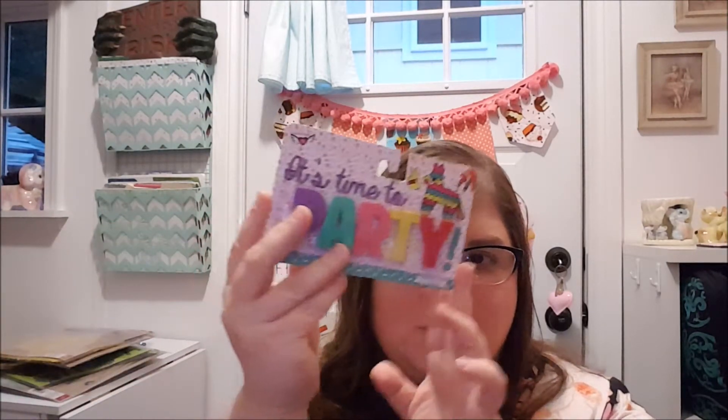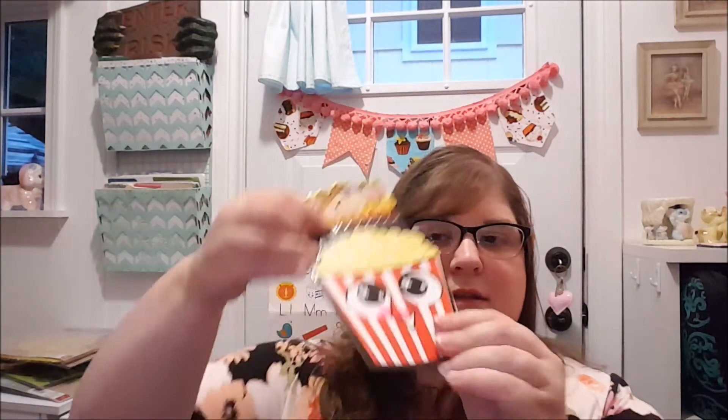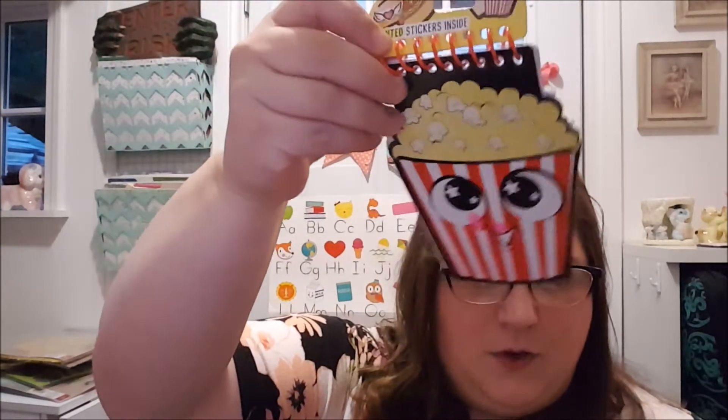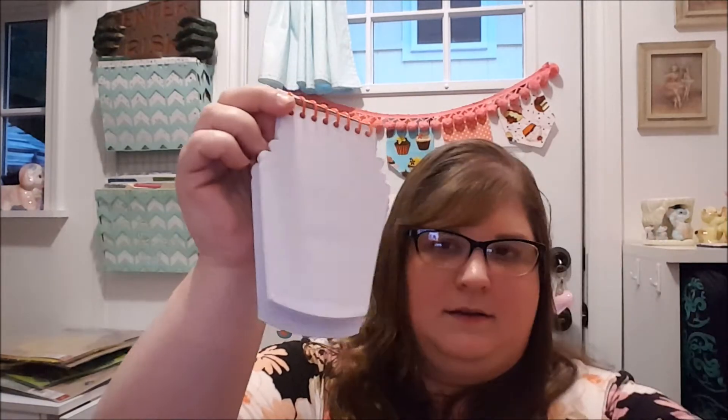It's time to party! These are erasers that spell out 'party.' And this is cute — it's a little notepad that looks like a popcorn and it has some scented stickers inside. And then it's just a notepad.